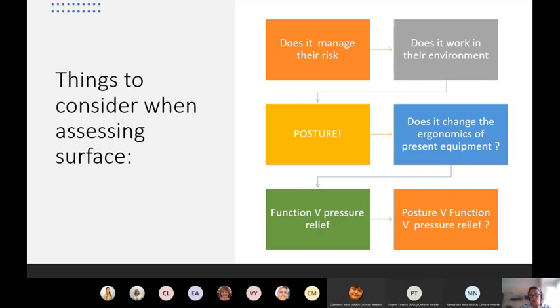Sometimes when looking at equipment you have a trade-off between different priorities. For example, people who struggle to move in bed - somebody with paralysis or stroke - may struggle to move, and you're keen for them to remain as independent as possible. If you put a full dynamic mattress underneath them it makes movement more difficult, so you may need to compromise between function and pressure relief, looking for something firmer that still meets their pressure relieving needs rather than instantly putting in a full dynamic mattress.